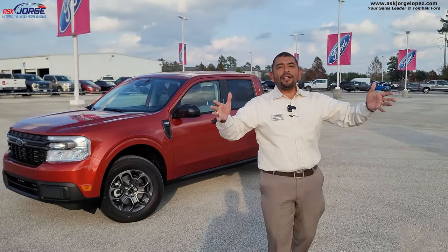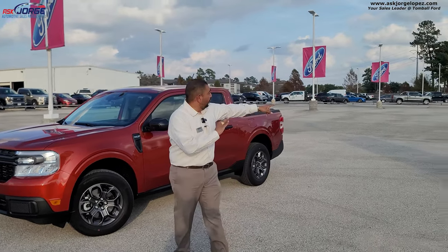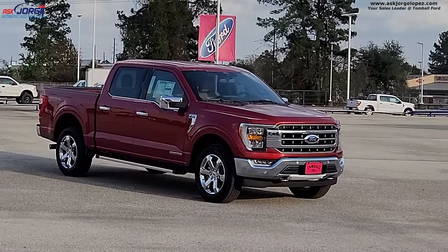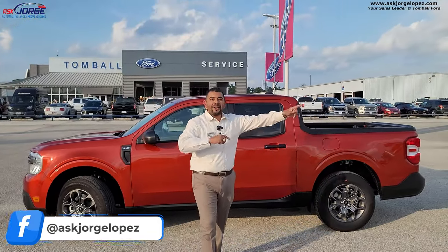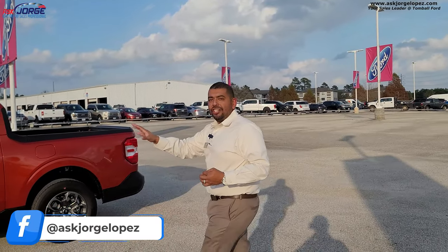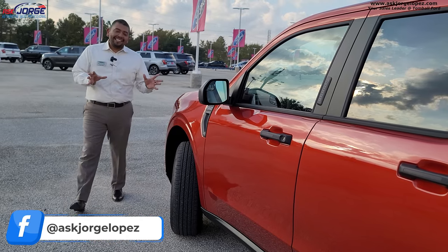Hot pepper red metallic is a brand new color for the Ford Maverick and also for the Ford Bronco. Rapid red is no longer made — and if you look over there, that's rapid red, and this is hot pepper over here. Comment below: what do you like better, hot pepper red or rapid red? I don't know about you guys, but this is a good-looking Maverick right here.